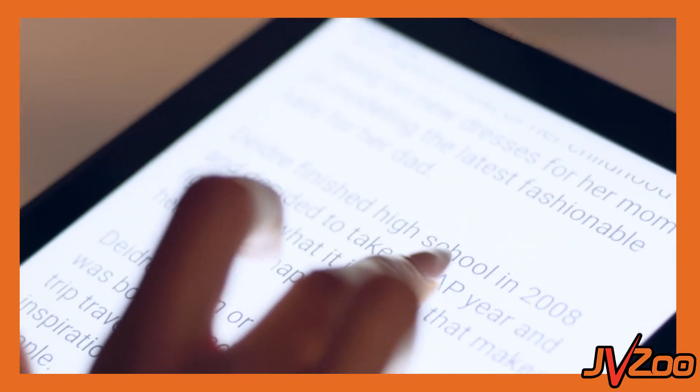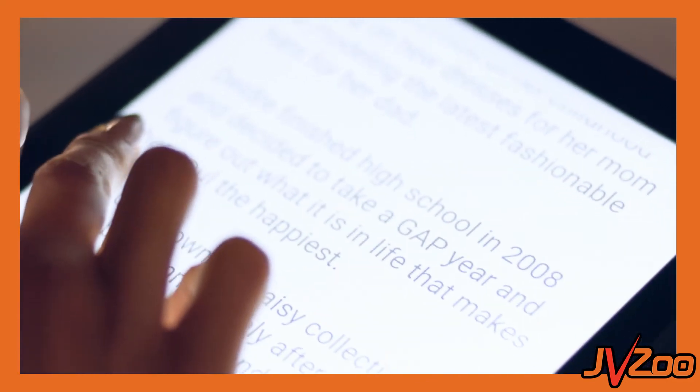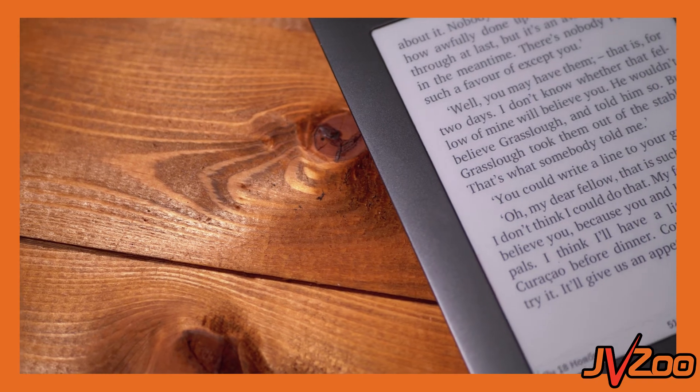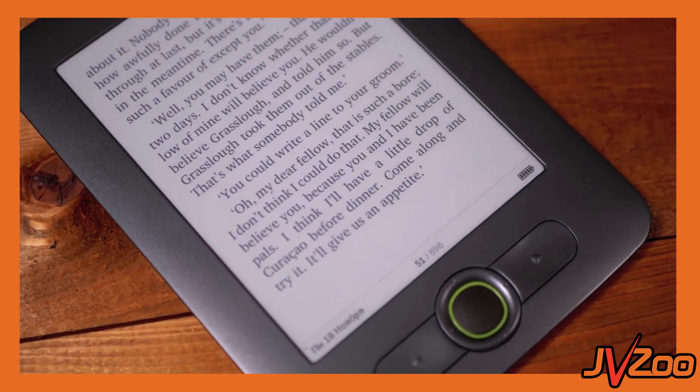So, if you've never written copy before or if English isn't your first language, then this bad boy is going to be pretty impressive. You can use this to create sales copy, emails, and you could even create your own e-book in under 24 hours — and ClickXCopy is doing 99% of all the heavy lifting.